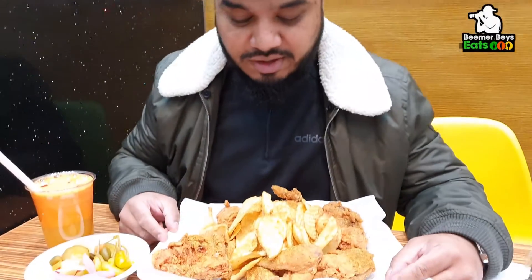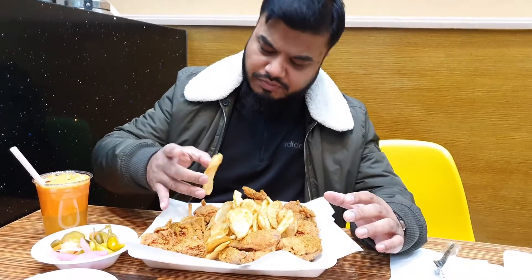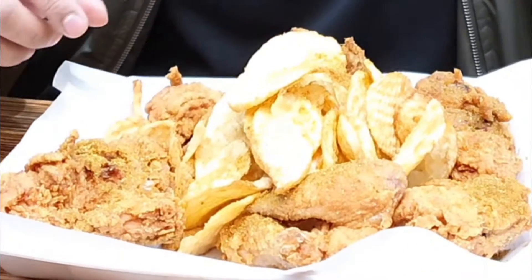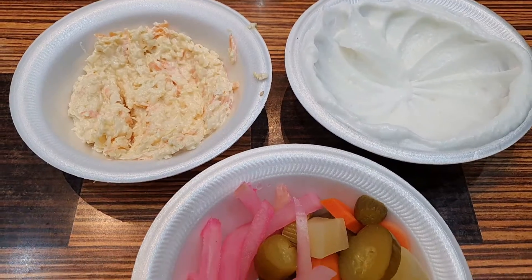Hey guys, today I have to speak up a bit, I haven't got a microphone with me. We are at a place called The Best Roasted in Wilson Green, and I've come here on recommendation that they do the best fried chicken. So look at this — for £10 you get all these potato chips, fried chicken, chicken wings, coleslaw, garlic sauce, and salad. I've also ordered a carrot juice which looks amazing.